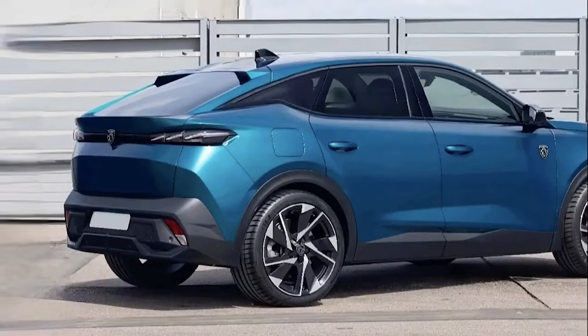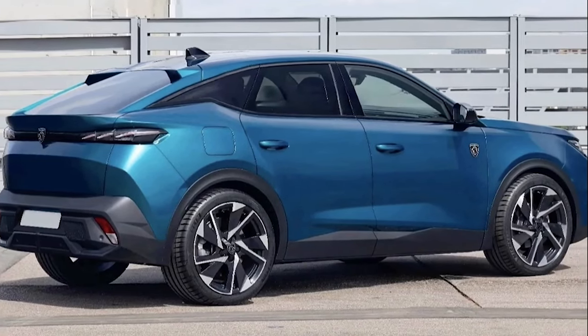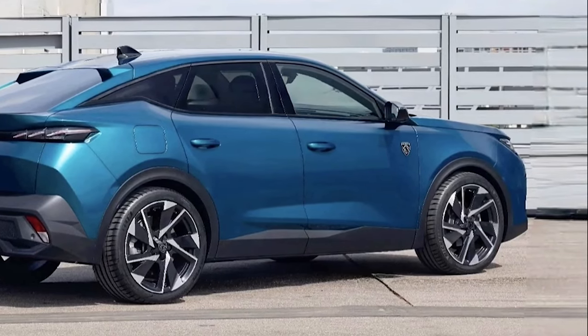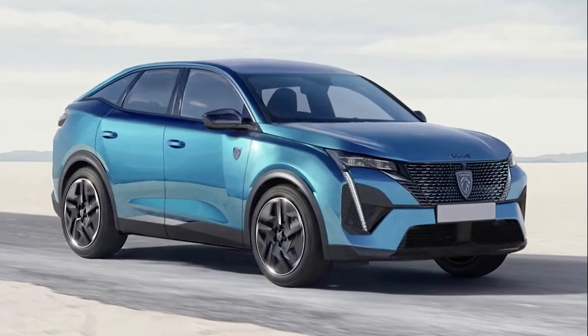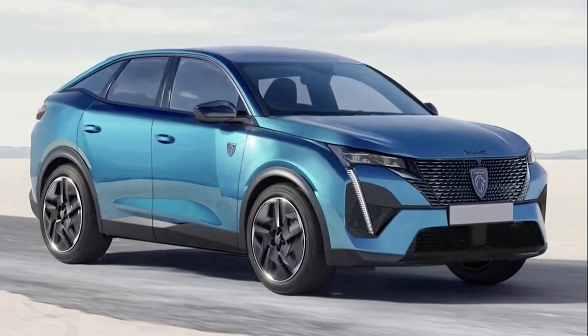It's clear that the new 3008 will be a more angular, imposing machine than before, with chamfered edges in the bodywork, beady-eyed headlights, and a clamshell bonnet. The firm's new crest logo will feature throughout, along with fang-like LED running lights at the front.